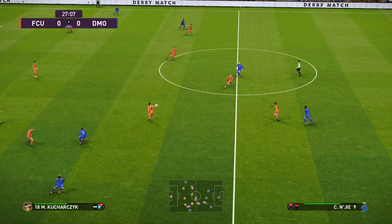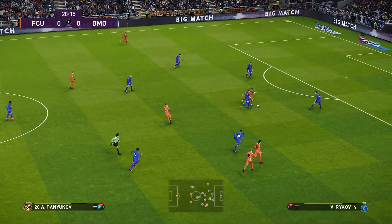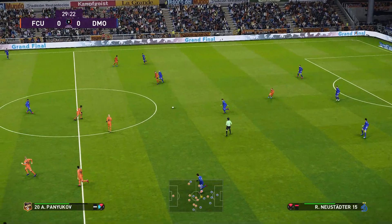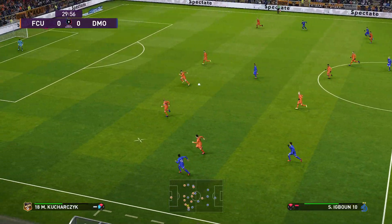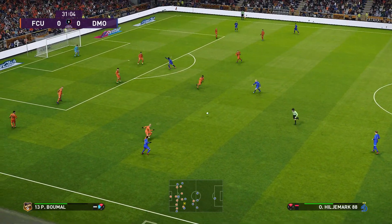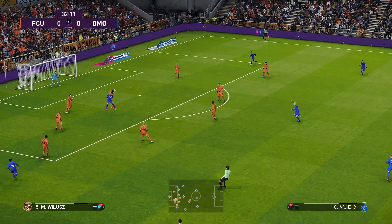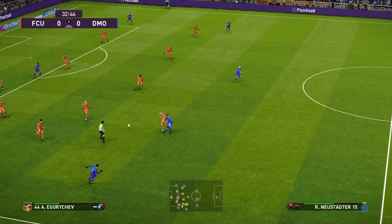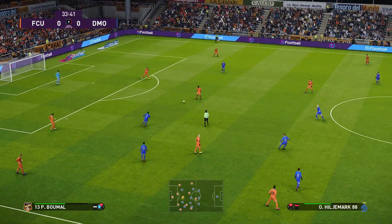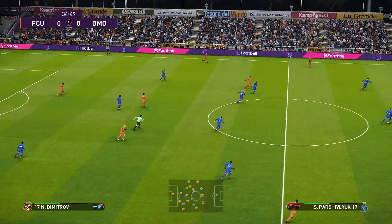Neustetter drives it forward. Dynamo Moscow have opted to really stretch the game now — that's pretty evident, but what's their thinking? It looks as if the opposition are happy to defend the width of the 18-yard box, trying to remove that compactness. Neustetter drives it forward. Forward it goes and he's there to clear it. Gets into a dangerous position.